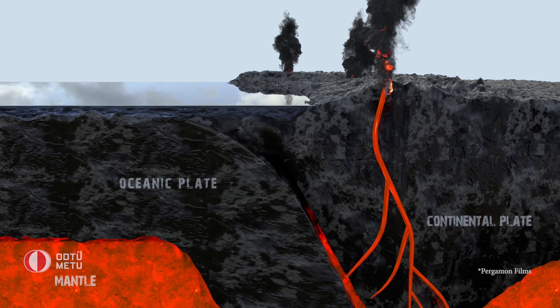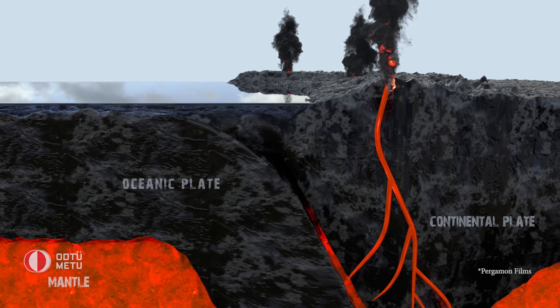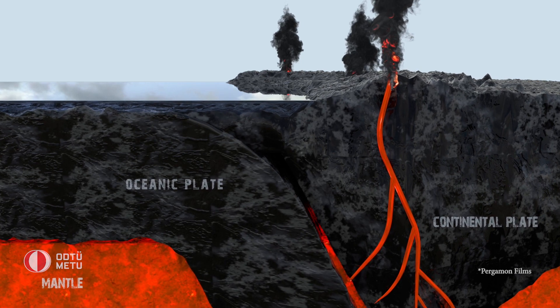And as it does, the heavier plate dives beneath the other one and sinks into the mantle. Rates of subduction are typically measured in centimeters or even millimeters per year, but those tiny changes cause huge impacts in the form of earthquakes and harsh volcanism in the overriding plate.